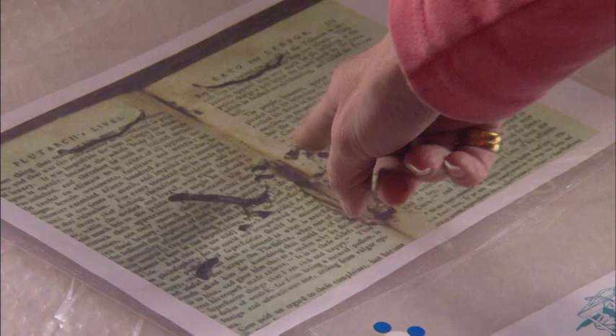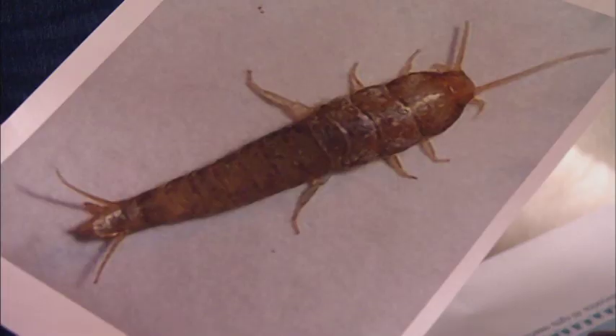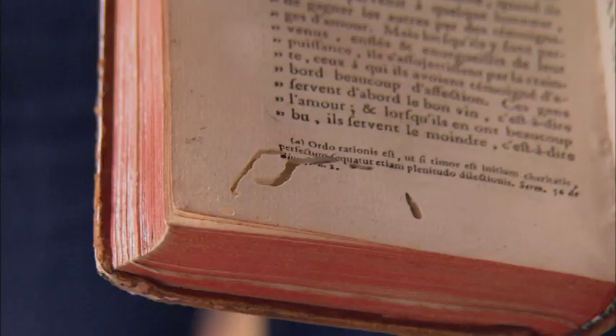But we all know what the real problem is: bookworms. The bug that everybody thinks of being in books is the bookworm, but there isn't such a thing in the insect kingdom. It's the furniture beetle larvae — the woodworm — that tends to burrow through the book. Its larger cousin, the death watch beetle, also creates rather large holes in books. But the general insect that people think of as eating books is the woodworm.